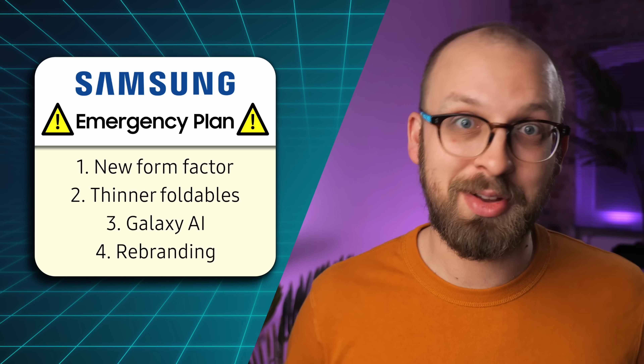Hey, every Friday this week: huge batteries started going mainstream in smartphones, Samsung explained how they want to save their smartphone business, and Apple announced a really interesting new line of Macs. Welcome to the Friday Checkout.